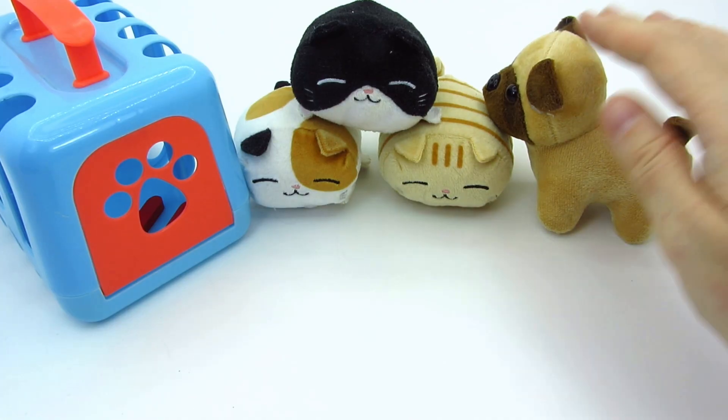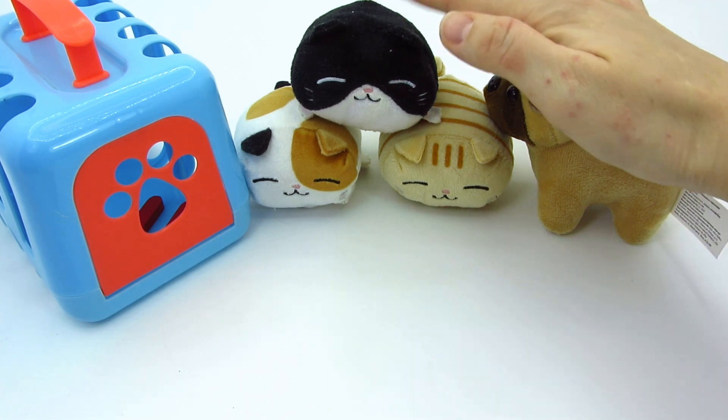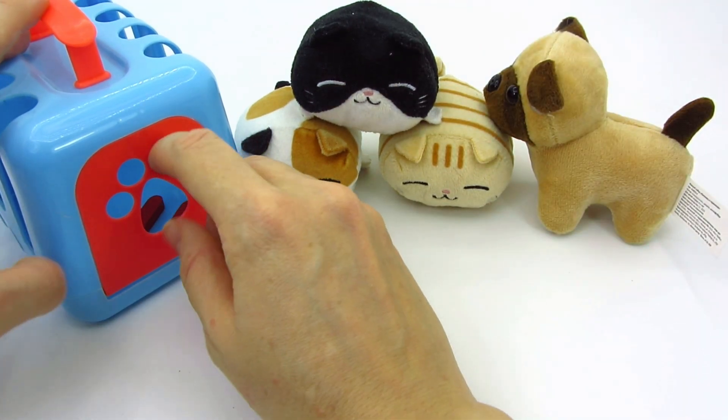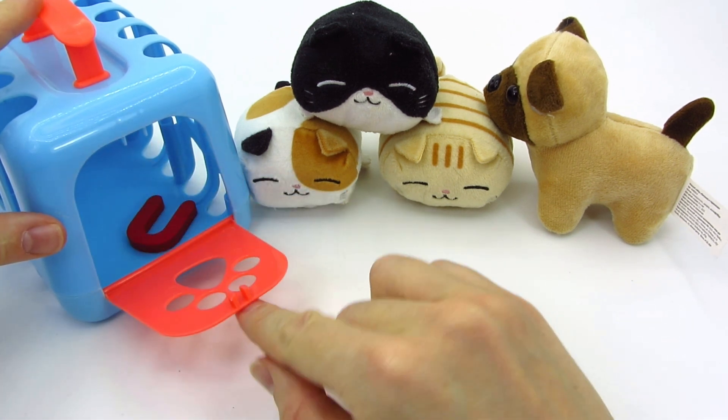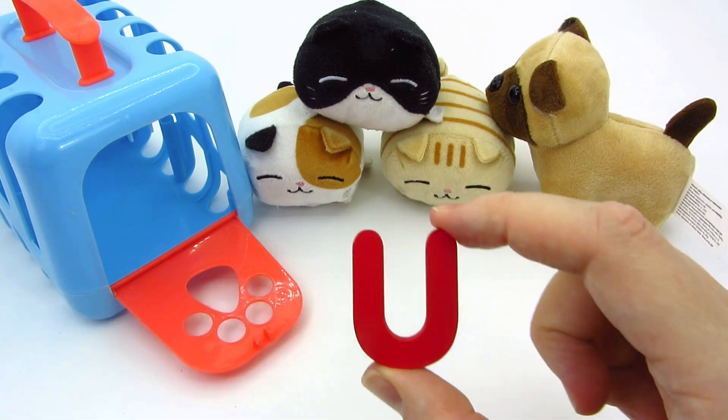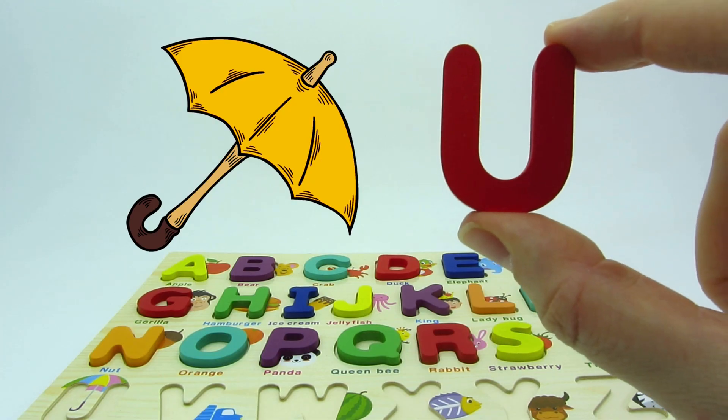What cute kittens and a puppy! Who's a good boy? I see something in a pet carrier! Let's open! We found another letter! It's the letter U! U is for umbrella!